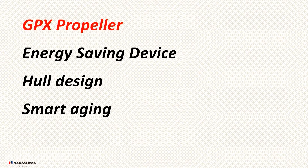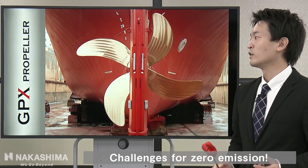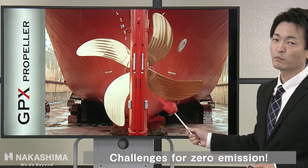These are today's contents: GPX Propeller, Energy Saving Device, Hull Design, and Smart Aging. First of all, let me explain about GPX Propeller.